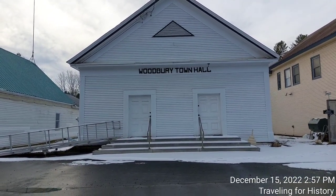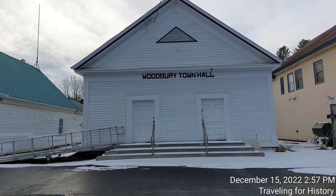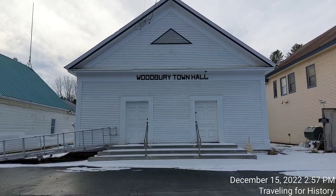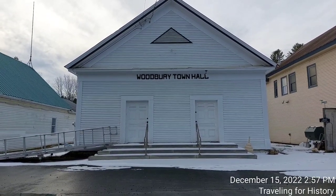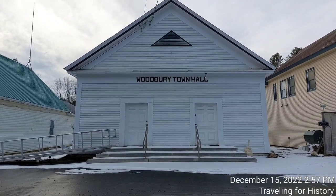It is the center of town government of Woodbury, Vermont. It is located on the west side of Vermont Route 14 in the town's village center. Built in 1842, it is a well-preserved example of a vernacular Greek Revival municipal building and was listed on the National Register of Historic Places in 1995.